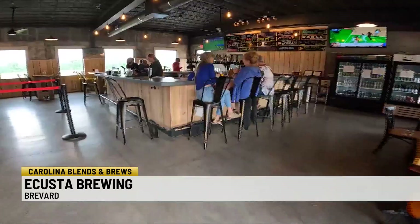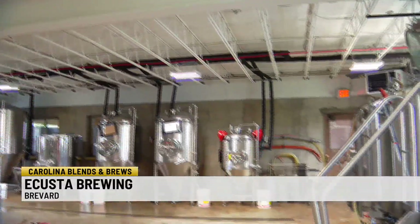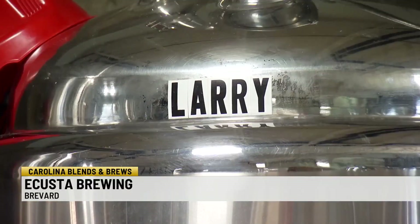It's now an indoor-outdoor space with a separate bar for special events. Brewing is done downstairs. They can have eight beers working at once, using tanks they know by name.